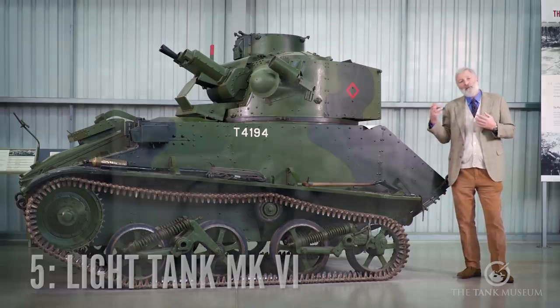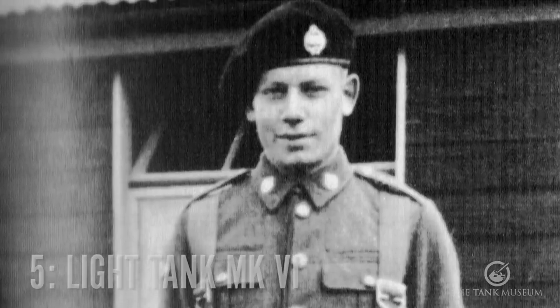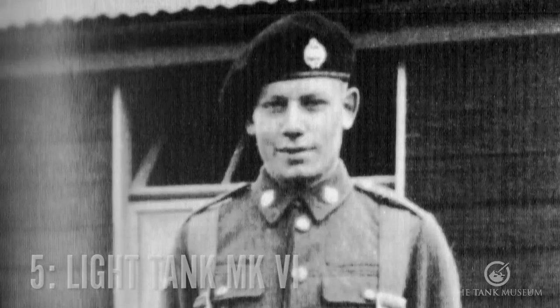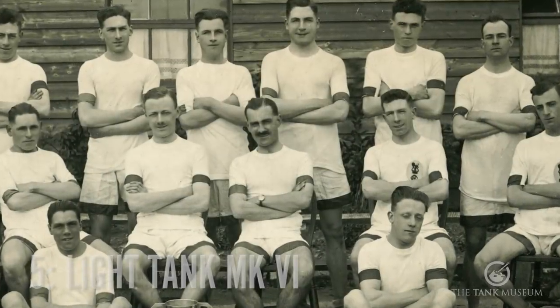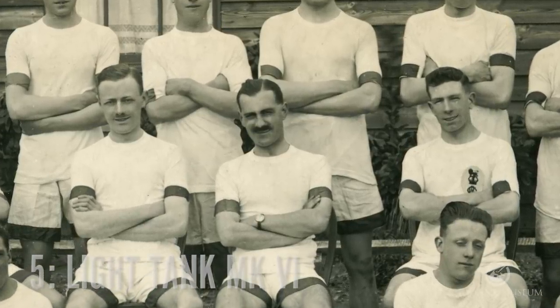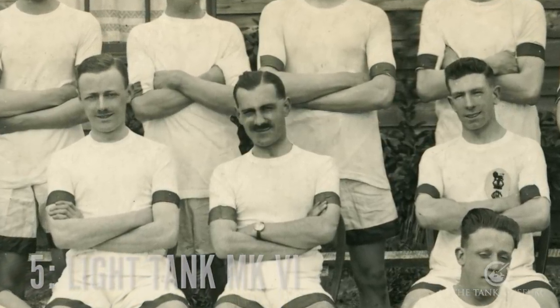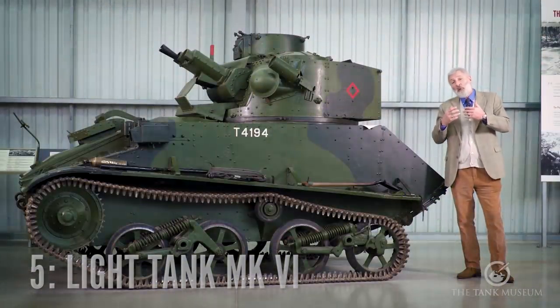His driver at the time is Corporal Robert Burrows. They pick up a stranded major from the Royal Tank Regiment called Fernie, who jumps on the vehicle, and they head off. But as darkness falls, they take a wrong turn, and this begins for them an odyssey from the 24th of May to the 1st of June, where they get trapped behind German lines.